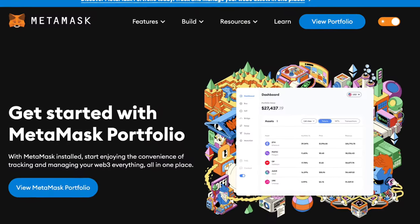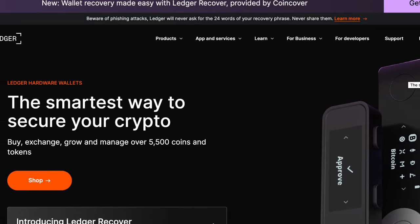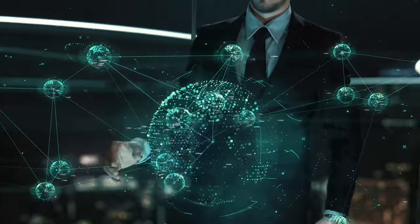Monad mirrors Ethereum's computation layer, simplifies the development of apps, leverages Ethereum's network effects, and minimizes the entry effort — similar yet advanced. Monad supports all EVM wallets such as MetaMask, Rainbow, and Ledger, and operates with smart contracts just like Ethereum. Additional exclusive features are planned to make it user-friendly from day one.